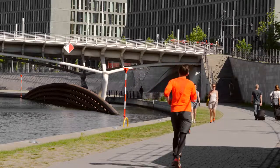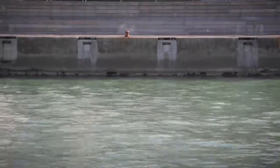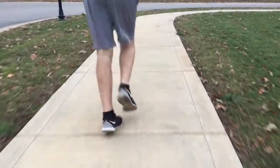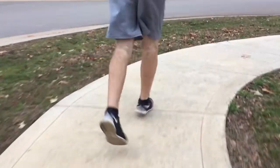The best way to check your cadence is to perform a cadence check. Do this by setting a timer for 60 seconds, run for 60 seconds counting one leg as you run. The number of strides you've counted when the timer runs out at 60 seconds is your cadence. Is it near 90? Is it below? Is it well below?